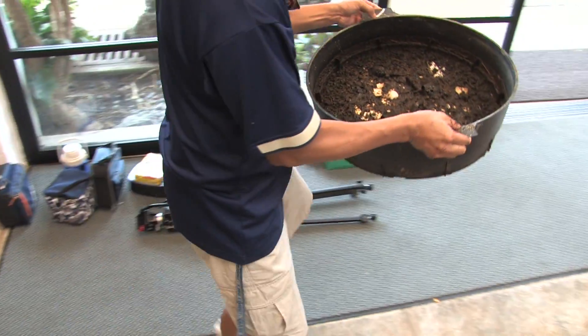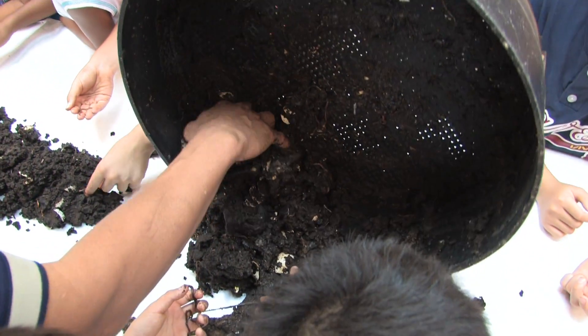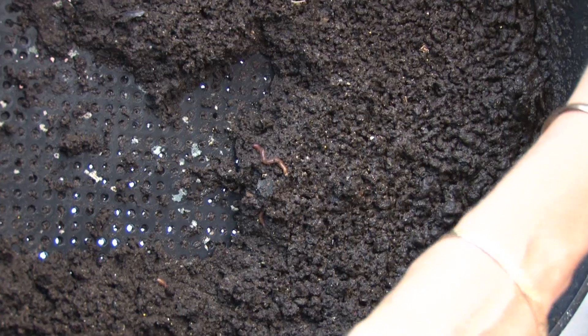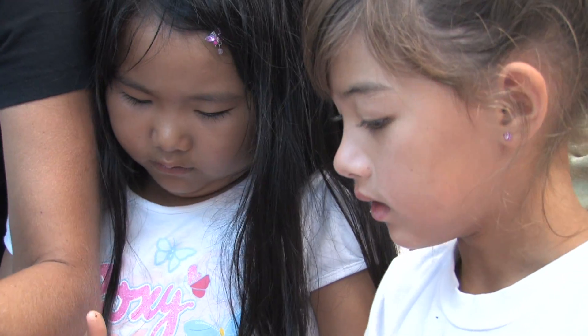We also had an opportunity to go to Luke's Center to harvest one of their can-of-worms bins. It's a tiered bin where the worms work their way up, so the lower bins are properly processed. We poured out their bins, picked out the worms, and saved their vermicast for a later time. It was also important to show the kids how a smaller version can be useful in a household or classroom.